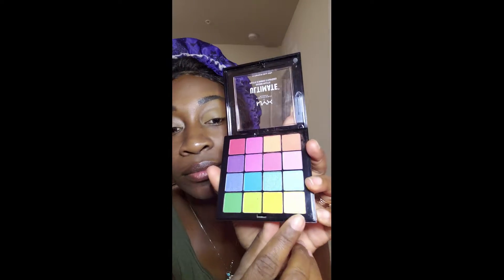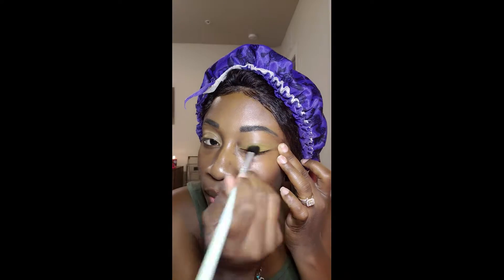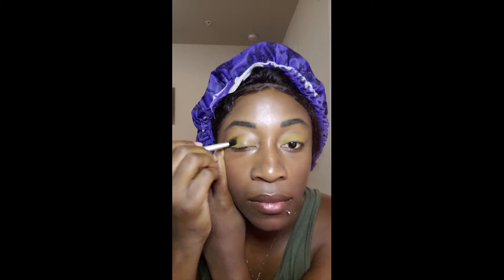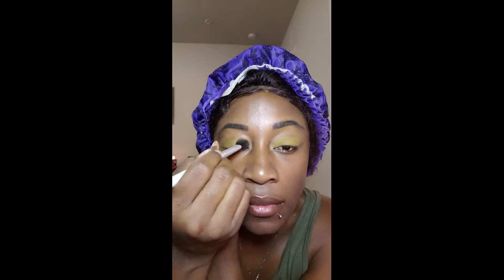Now I'm going in with the NYX Ultimate Eyeshadow Palette — this is the Brightest Palette. I am taking the yellow color. I'm sad because this palette doesn't really have names for the colors within it. I'm taking the brightest yellow shade and putting it all over my lid, bringing it up to the base of my crease. Then I'm wiping off the brush and going slightly above the crease just to blend everything out so I don't have really harsh lines.